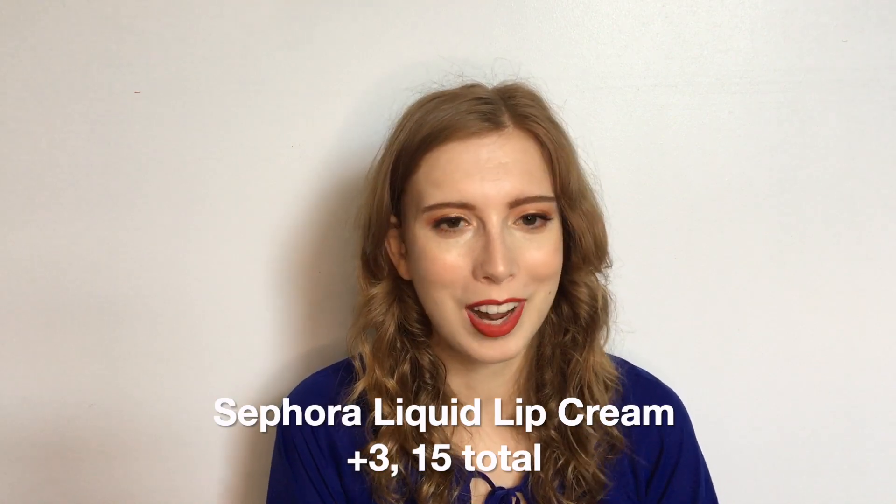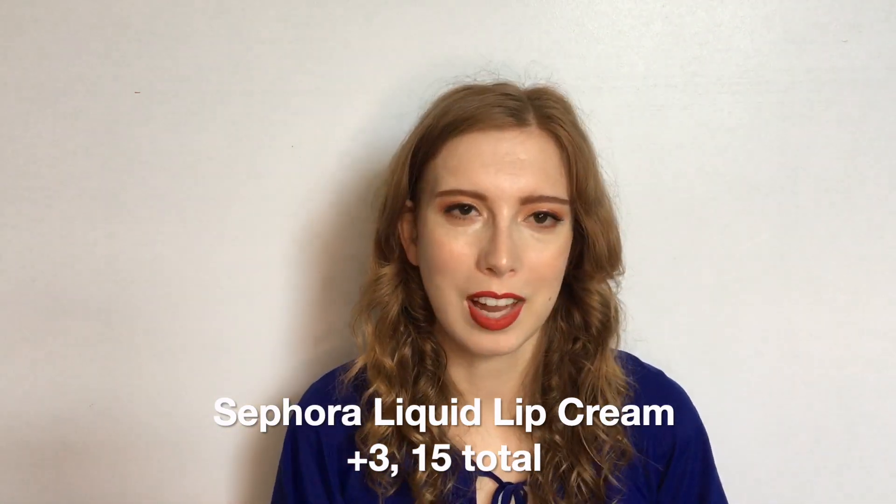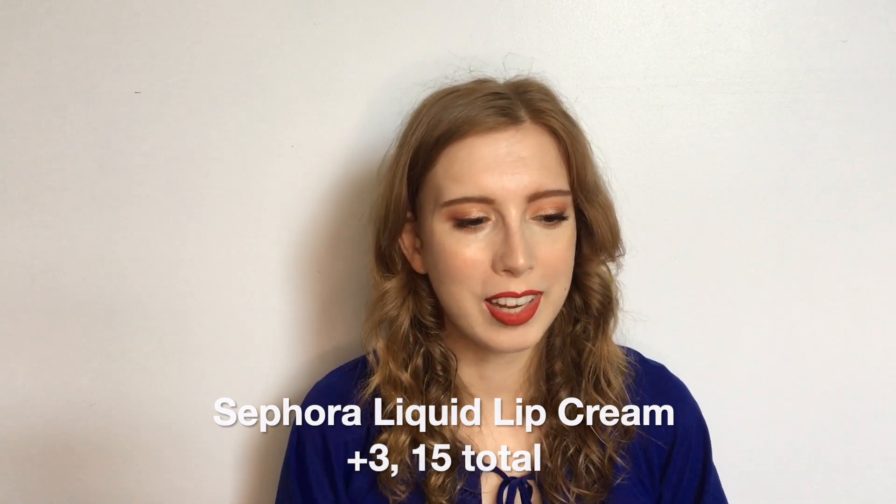Let's talk about my NYX Jumbo Eye Pencil in the shade Milk. I've used this 11 times since the last update. This is the first month where I feel like I've made visible progress on this — as of last month, you could see the entire NYX on it, and now it's pretty much entirely gone. I'm not making a lot of promises for August, especially because if I'm in the classroom I'll probably want to use an actual eye primer rather than this, but I would like to get a little bit more use out of it and get rid of the remainder of the word NYX.